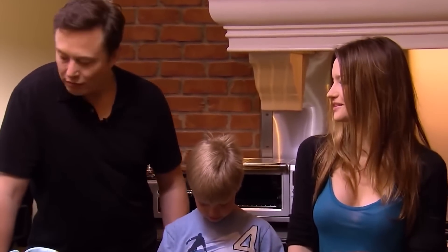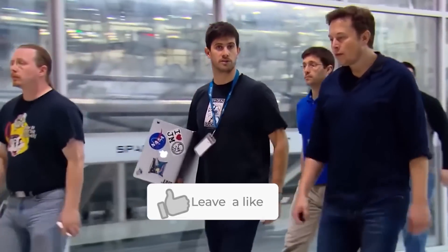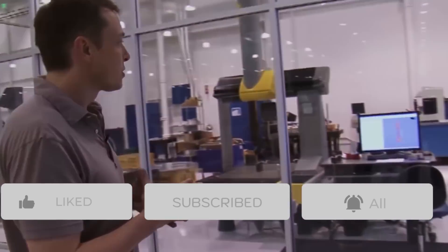And that's it for today, guys. We sincerely hope you enjoyed our video. If you did, please click on the like button and share with your friends and family. You can also subscribe to our YouTube channel to see even more of our incredible videos. Thanks for watching.